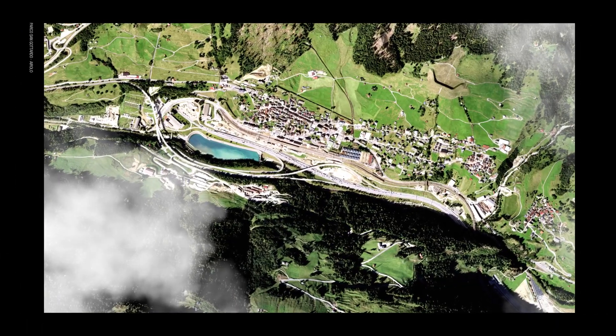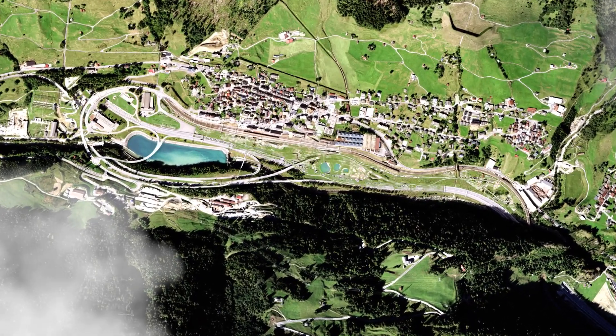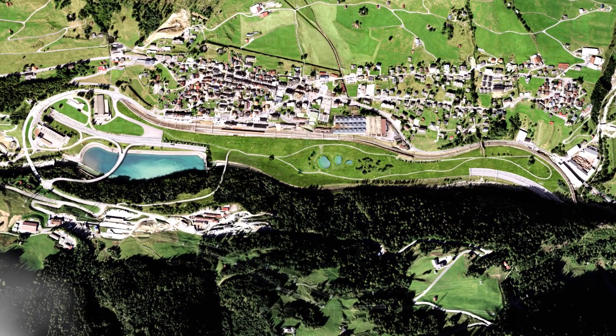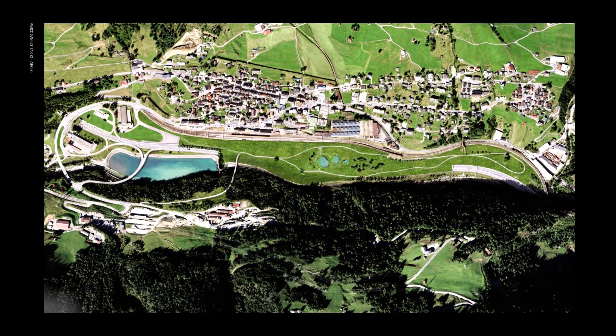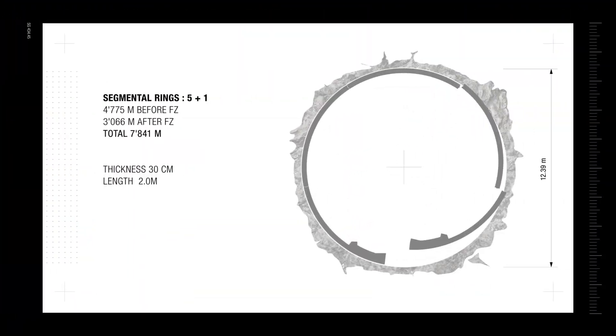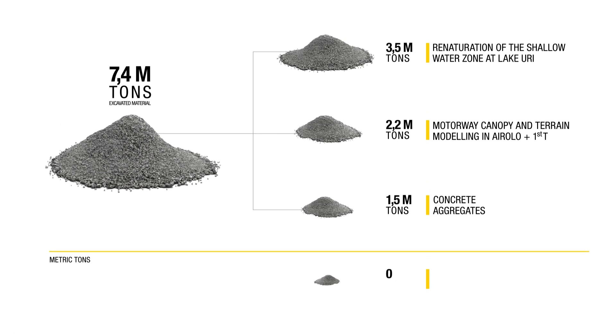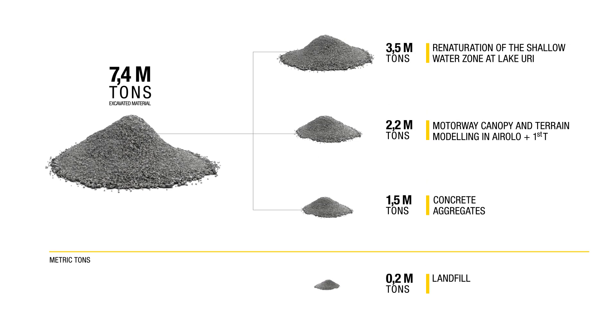2.2 million tons will be used as part of the Sangotardo program for the motorway canopy and terrain modeling in Airolo. The remaining 1.5 million tons are to be reused as concrete aggregates. This means that only a very small portion of the material will be separated out and disposed of in landfill sites.